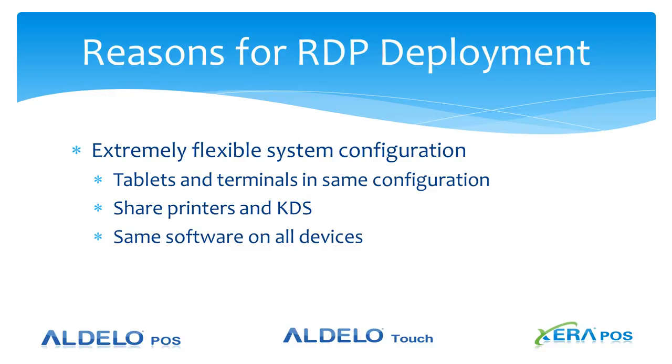You'll have the same software on all devices — Adela POS or Xera running in terminal services mode — so all devices will have the same exact application. This will allow for much larger configurations than what you currently can have with Adela POS.